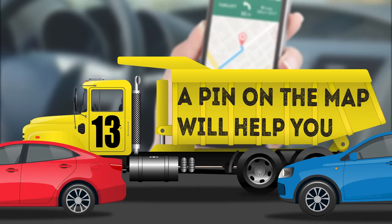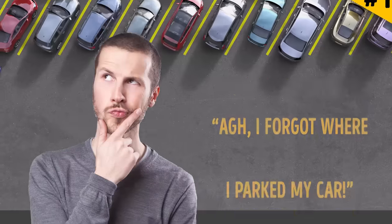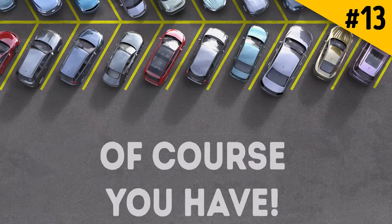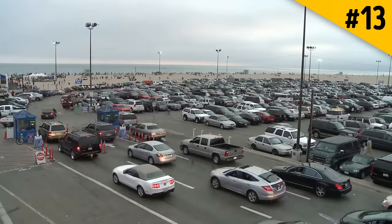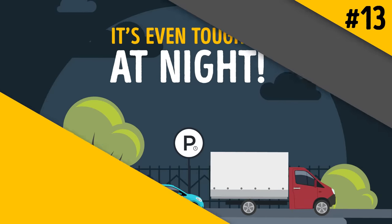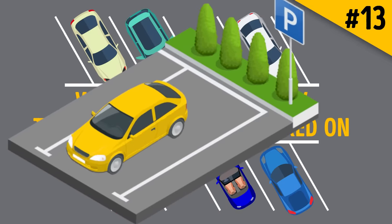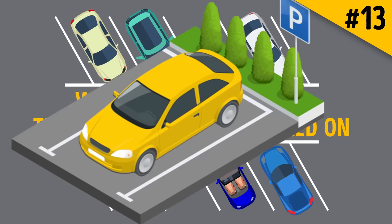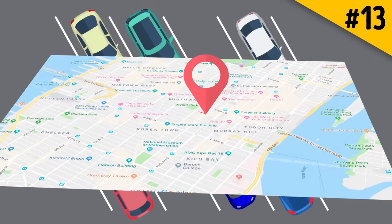Hack 13: A pin on the map will help you find your parked car. Ever forgotten where you parked? It can be especially difficult in a huge parking lot or a multi-level garage, especially at night. It's no longer a problem with this trick: simply drop a pin with the location of your car on your mobile map. Google Maps will help you locate your vehicle in no time.